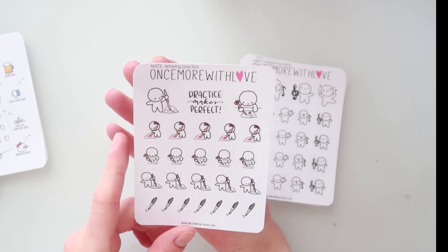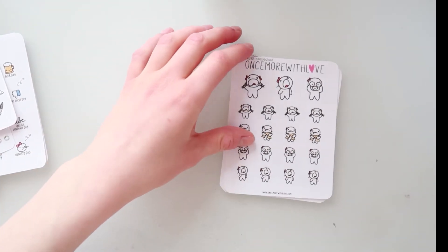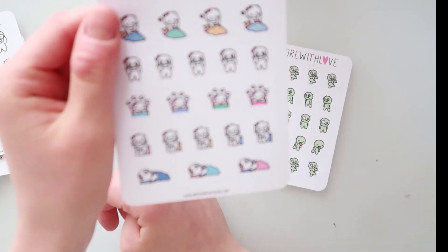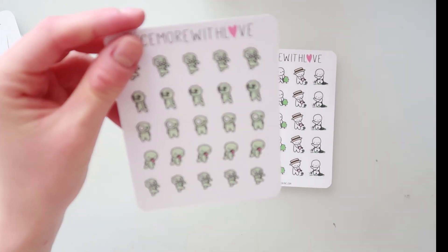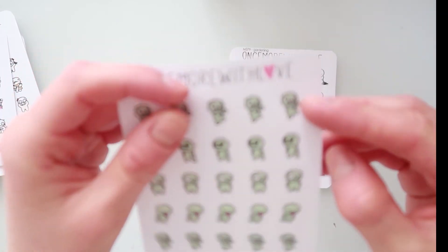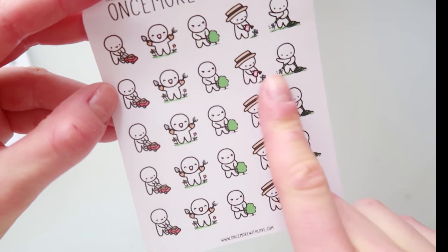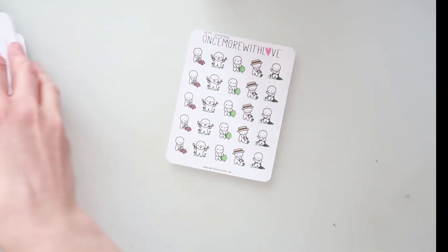Then I ordered her Venice stickers because I will visit Venice this summer. I also ordered the lettering practice sheet, the music munchkins, and the 'stressed out' munchkins — that's me all the time, so funny. Then the insomnia munchkins and the zombie munchkins — I'll use them whenever I have a bad day or have to meet people I don't like. Last but not least, her gardening munchkins — look at the one with the hat, it's so cute; that's me in summer because I always wear hats.